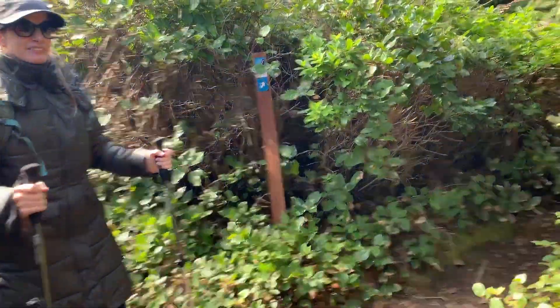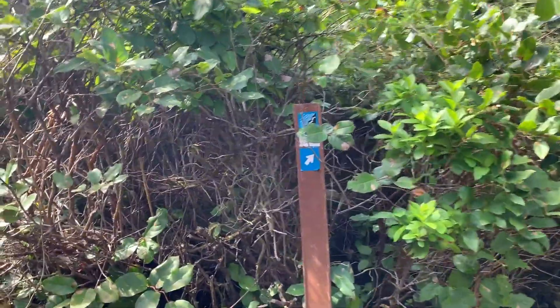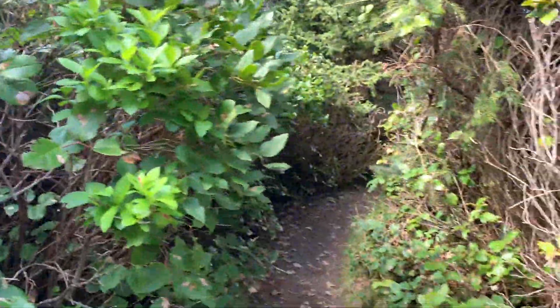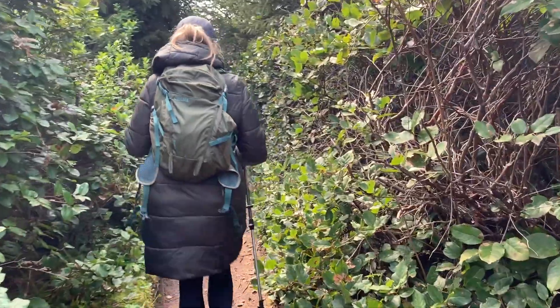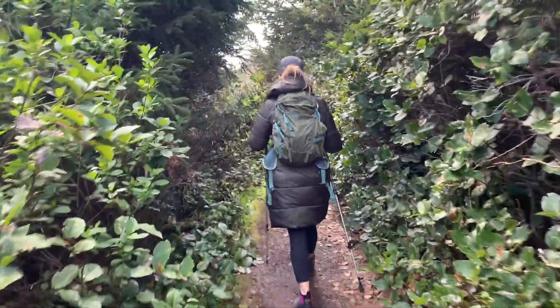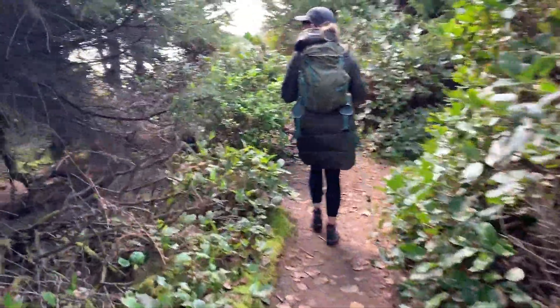We've reached a fork on this trail and we're only two minutes in. There's a sign that says Oregon Coast Trail. I think we should go to the left here because we just want to get out to the scenic point. Let's see what this is going to reveal for us.